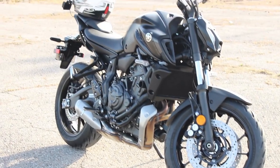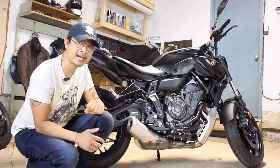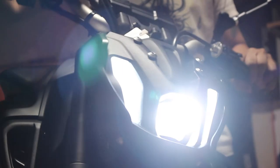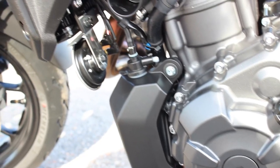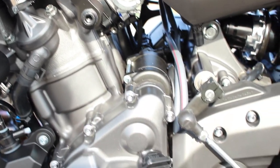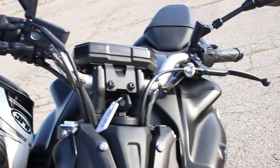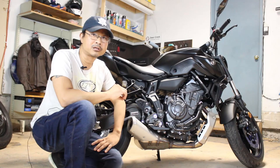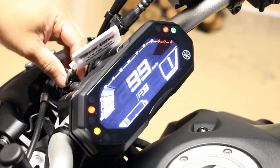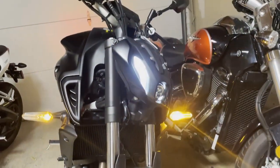First I'd like to go over what's new for 2021. First is the new generation body styling, which makes it part of the new pure MT family DNA. It's also got unique winglet-style air intakes, a new LED projector headlight with a signature Y-shaped icon, an EU5-compliant 689cc cross-plane technology CP2 engine with a maximum torque of 49.4 foot-pounds produced at 6,500 RPM. It's got a new tapered handlebar that is 32 millimeters wider than the previous model, an inverted LCD color dash, and new LED turn signals.